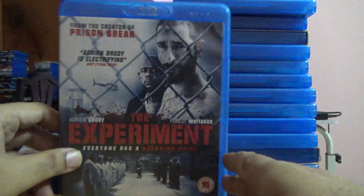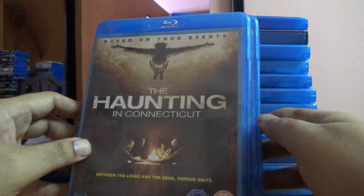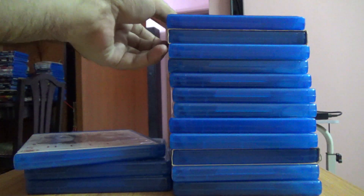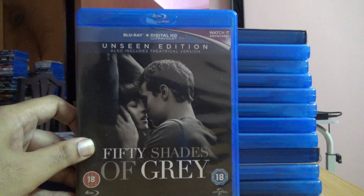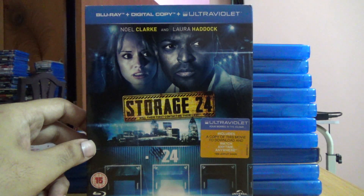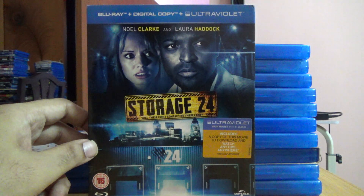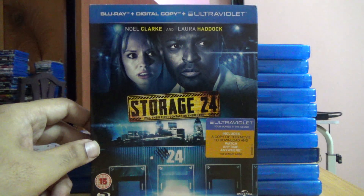Duel — Steven Spielberg's first film. The Experiment, this one from eBay UK — I got it for a cheap price but the case is broken, so I have to find a spare case. The Haunting in Connecticut, the unrated edition of 50 Shades of Grey, and Storage 24 — I had originally ordered a copy from a seller on eBay back in 2020, but it was never delivered, so I ended up buying a new copy.